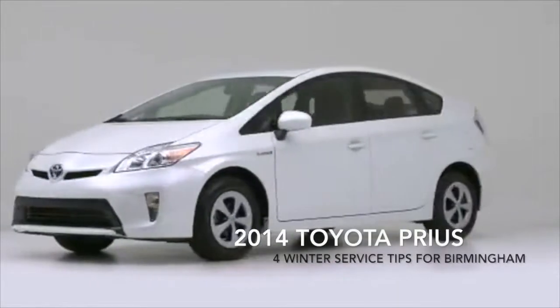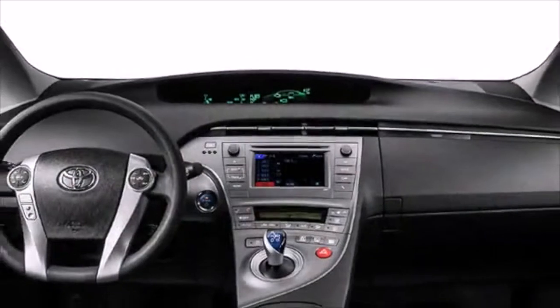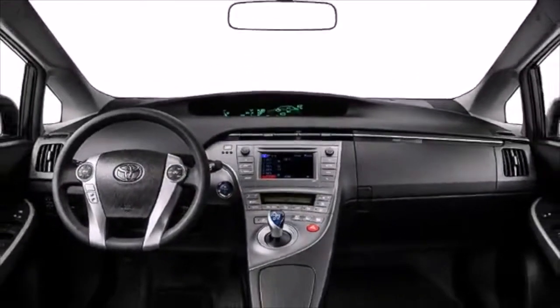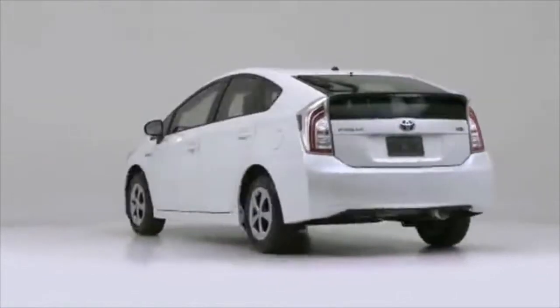An often overlooked, yet essential part of maintaining your Toyota is getting ready for the cold months, especially in warmer climates. Here are four vital service steps to make sure you have worry-free winter driving in Birmingham.